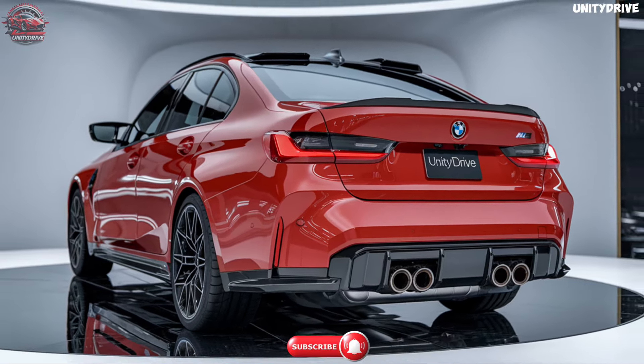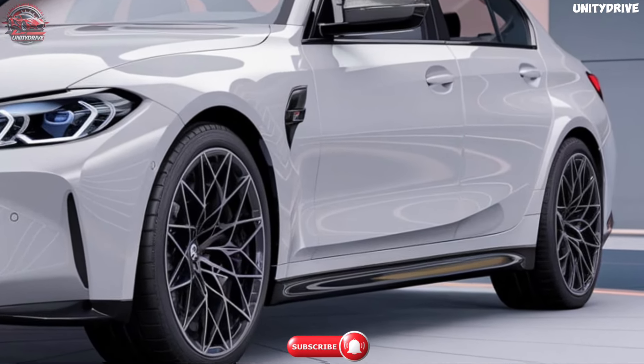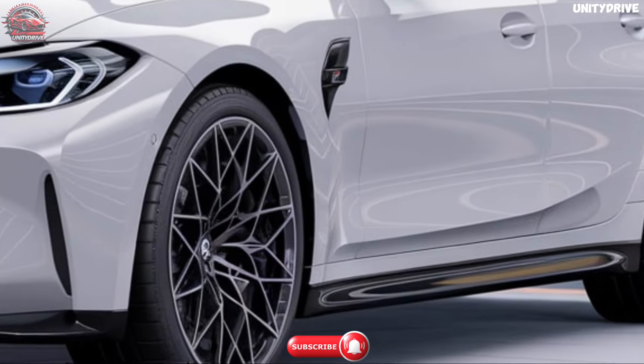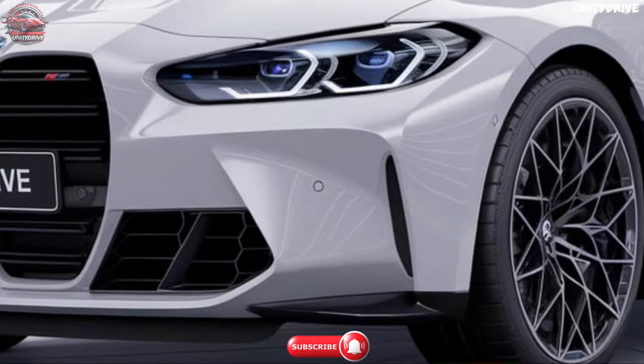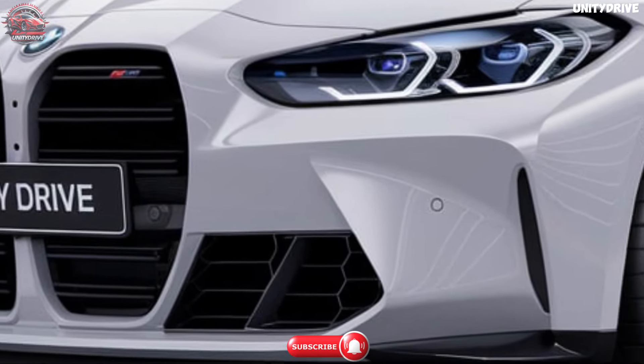The exterior design. The 2025 BMW M3 showcases a bold and aggressive exterior, featuring a striking M-Kidney grille that emphasizes its sporty demeanor, and iconic LED headlights with adaptive technology for enhanced visibility.